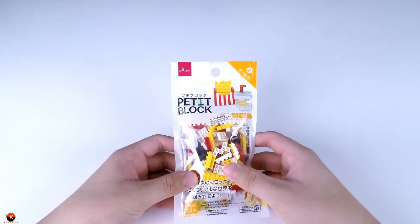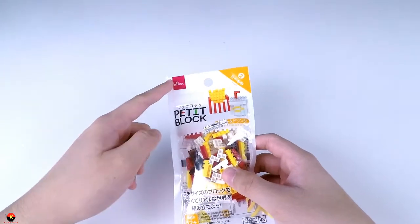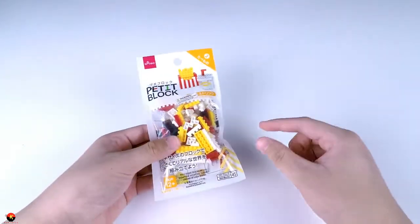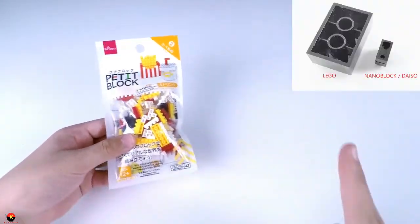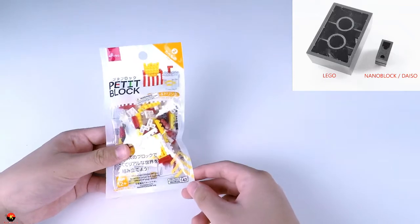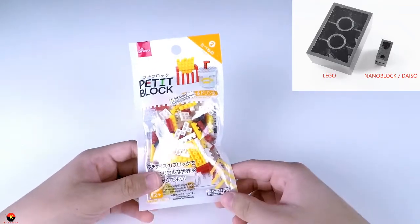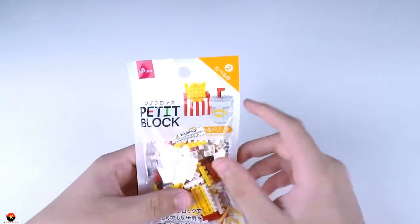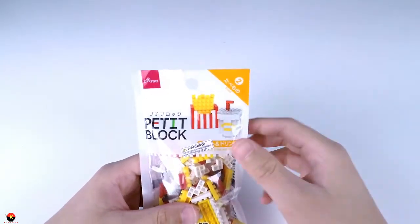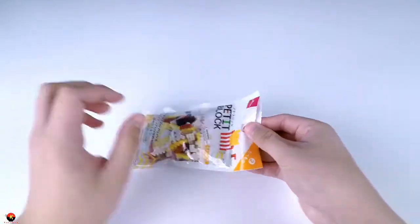Here are the french fries and drink. If you're not familiar with Petite Block, it's a version of nano block by Daiso. If you're not familiar with how big these little petite blocks are, they are very, very micro-sized building blocks. Right here is a picture of a comparison between a petite block and a Lego block, so as you can see they're very different in size, which makes it really fun to build. I'm very curious to see how they pulled off building these french fries with the studs facing out.